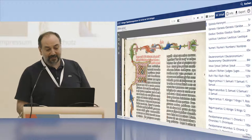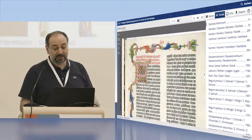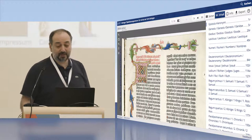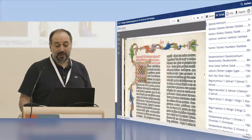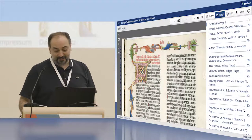Last but not least, IIIF helps libraries preserve their treasures better. Here you can see the digitized version of the famous Gutenberg Bible, which is now worldwide accessible and reusable over IIIF. Our head of special collections is very happy because he no longer needs to take it out of the safe every time we have a VIP — so he's sleeping better now.